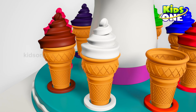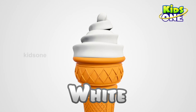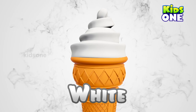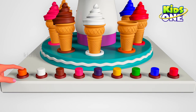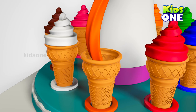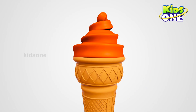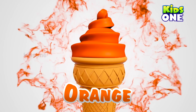Wow. Awesome. What color is it? White. White. Wow. Awesome. What color is it? Orange. Orange. Orange. Wow.